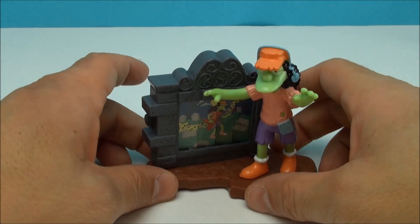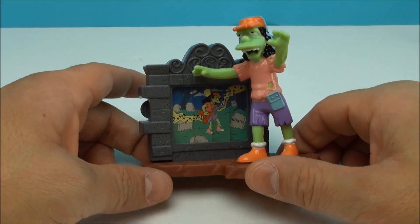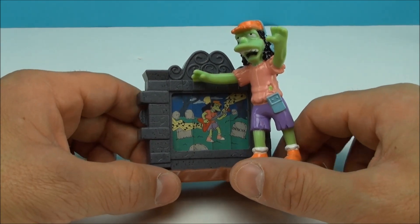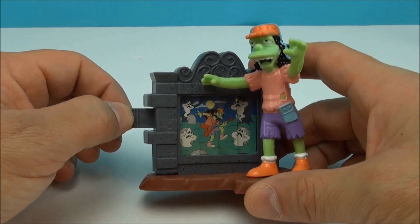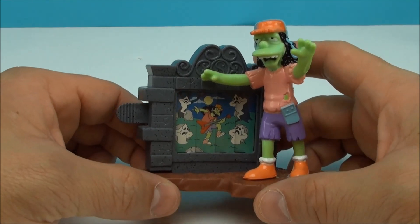Here we have Otto, and Otto is kind of like a zombie. You see him in a graveyard jamming on his guitar here in this scene. You pull this, and even the ghosts don't like his music.